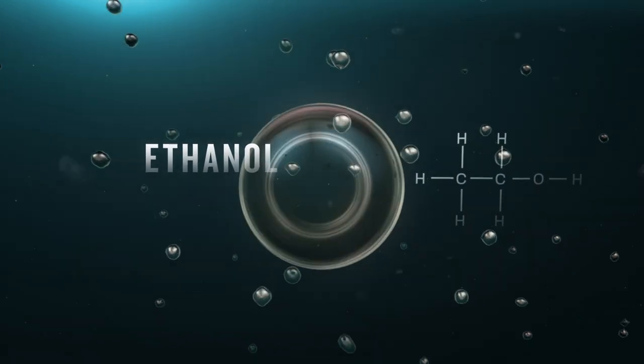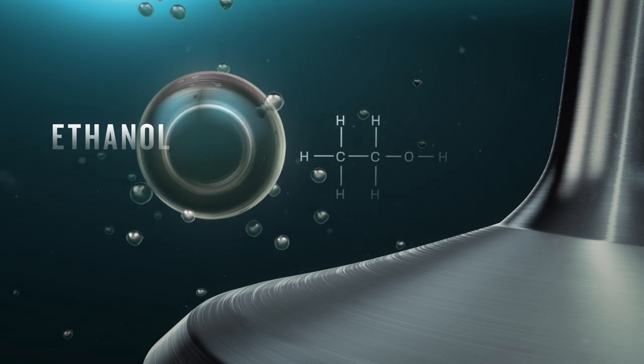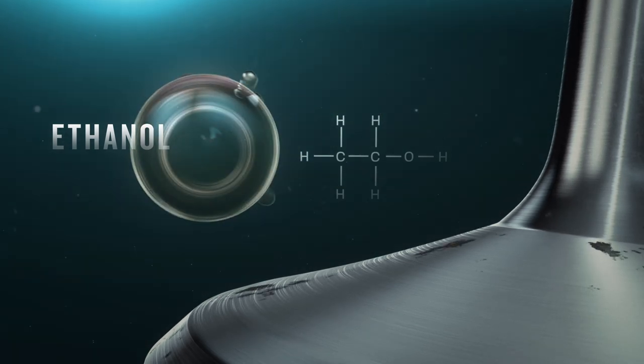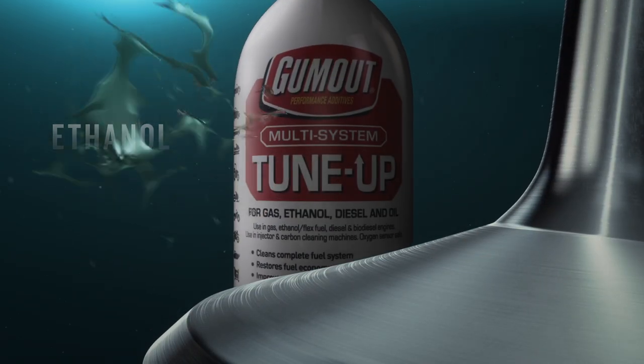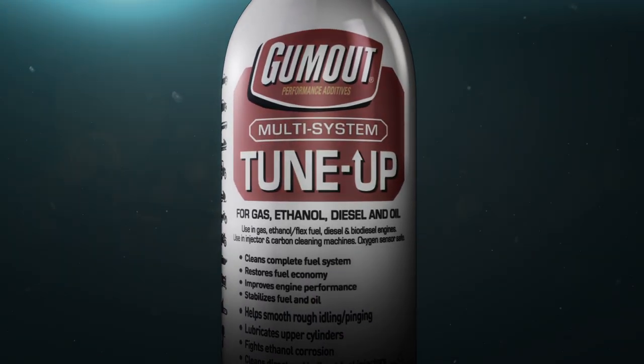In addition, most modern gasoline contains ethanol, an acid which can attack metal surfaces. When it combines with water in the fuel system, water can become even more corrosive. The corrosion inhibitors in Multi-System Tune-Up work to neutralize the acid and remove the excess water from the system, helping to protect and extend the life of critical engine parts.